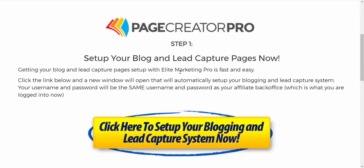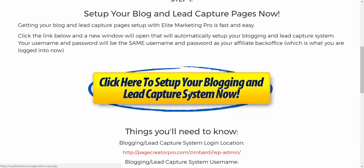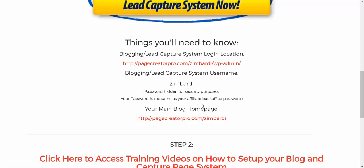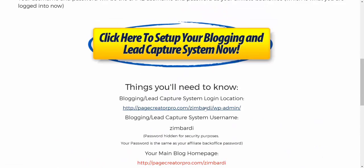Simply click Access Now. What I really like about this is that EMP gives you a blog and a lead capture page system. What separates this platform from others is that the lead capture pages are actually integrated into the blogging platform. You're not limited to a certain number of lead capture pages or funnels — it's actually unlimited, which is pretty cool. It's as simple as one click to set up your blog and lead capture system, and then you're given a WordPress admin control panel that automatically creates a blog using the Thrive Themes setup.